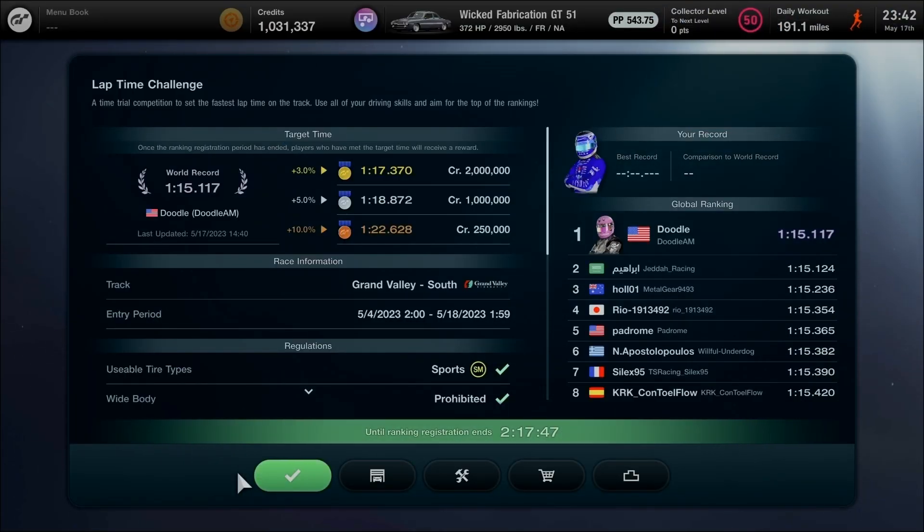Hello everyone, what is going on? Hyperion Blue GT here. Let's get ready to go for today's lap time challenge on Gran Turismo 7.